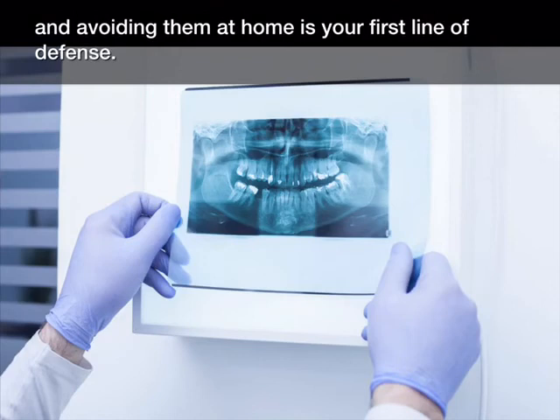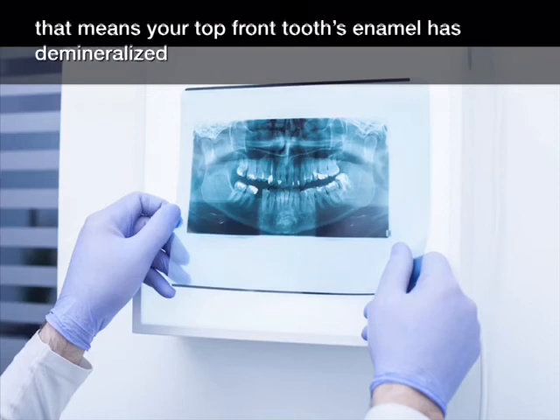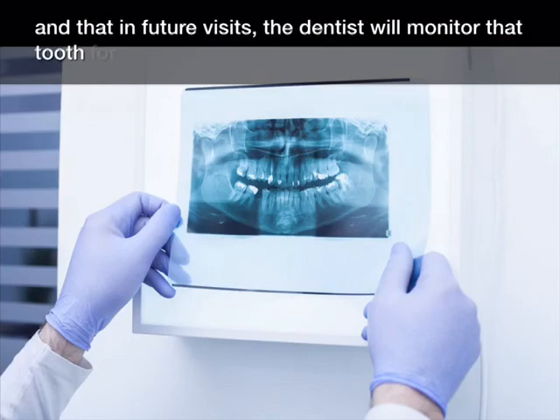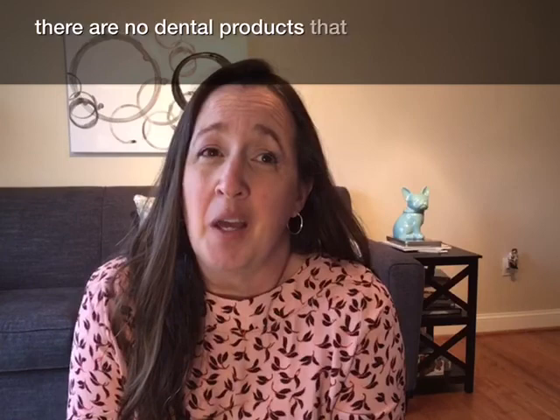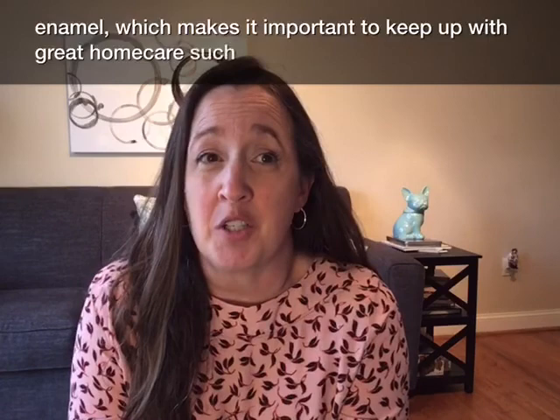Knowing what causes cavities and avoiding them at home is your first line of defense. The second is your dentist. If you hear your dentist say 'put a watch on tooth number nine,' that means your top front tooth's enamel has demineralized, and in future visits the dentist will monitor that tooth for further decay. Sadly, there are no dental products that will restore enamel, which makes it important to keep up with great home care such as brushing and flossing daily, and to see your hygienist and dentist regularly.